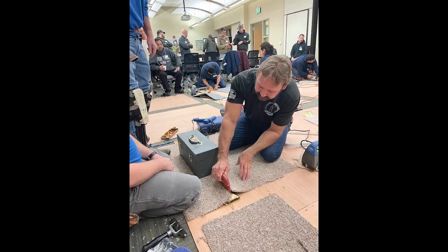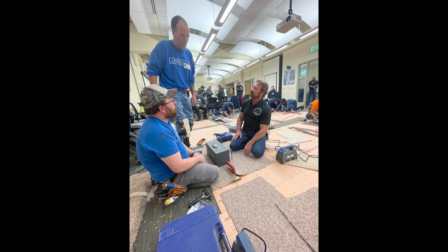Installers from Gala Carpet One, O'Connor's Carpet One, Independent Carpet One, and Skaff Carpet One. We also had estimators and managers there, so the more people you have, the more learning that can take place.